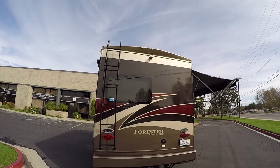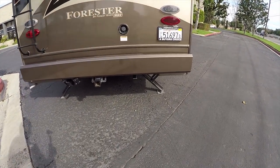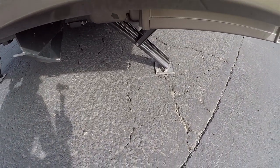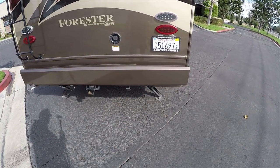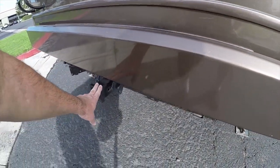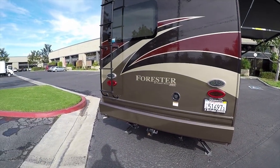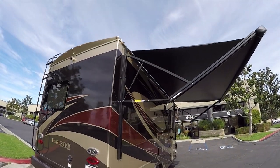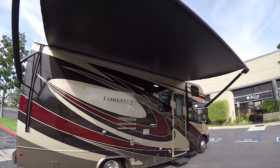Starting at the back, this coach has all LED lighting and leveling stabilizer jacks underneath — these are kind of rare to find on C-Class motorhomes. It also has a high-capacity trailer towing package with a 7-pin connector, LED tail lights, LED awning light, and a power main awning.